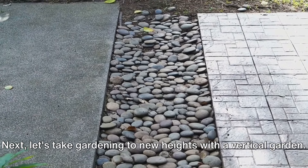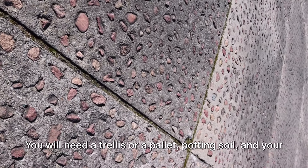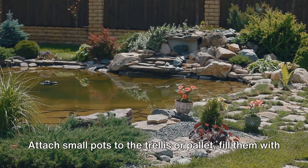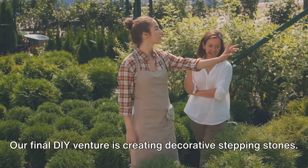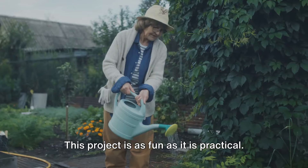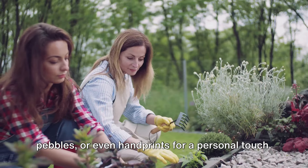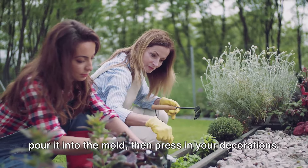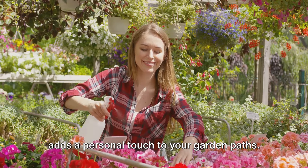Next, let's take gardening to new heights with a vertical garden — a fantastic solution for those with limited space. You'll need a trellis or a pallet, potting soil, and your favorite small plants or herbs. Attach small pots to the trellis or pallet, fill them with soil, and plant away. A vertical garden not only saves space, but also creates a stunning visual display. Our final DIY venture is creating decorative stepping stones. You'll need a stepping stone mold, quick-set concrete, and decorations like sea glass, pebbles, or even handprints for a personal touch. Mix the concrete, pour it into the mold, press in your decorations, let it dry, and you've got a custom stepping stone that adds a personal touch to your garden paths.